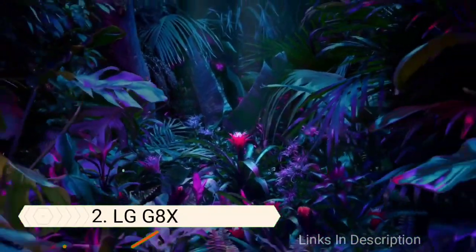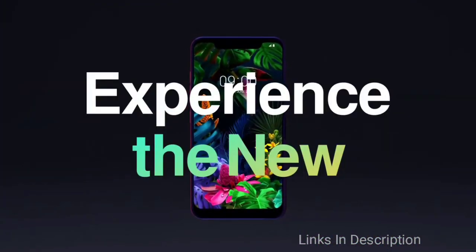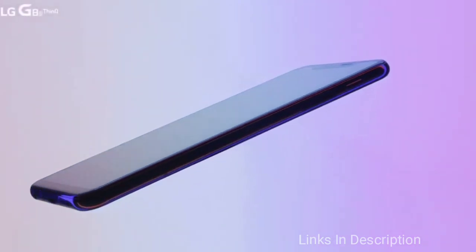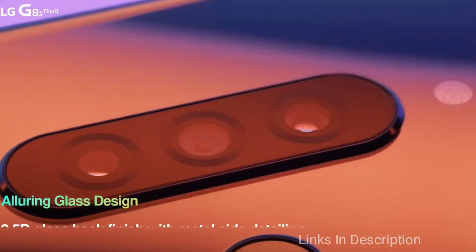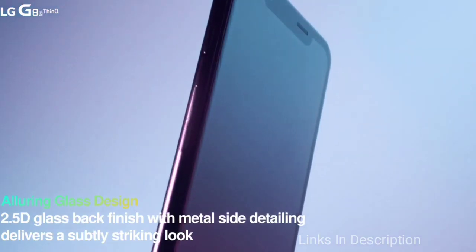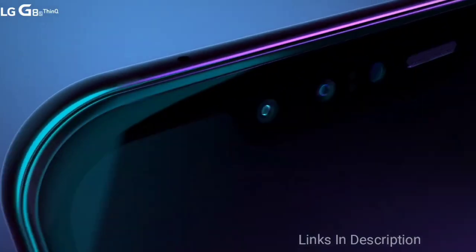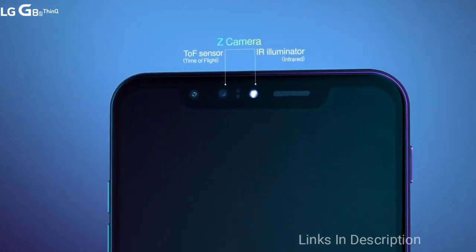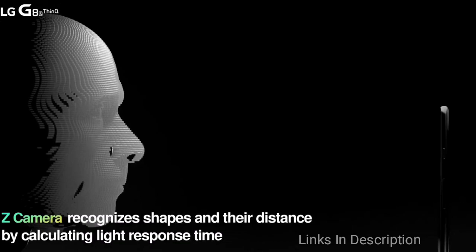LG G8X – Best Dual Screen LG Phone. LG did not jump on the foldable phone bandwagon. Instead, it gave us the dual-screen LG G8X ThinQ — more affordable and not prone to display malfunctions. This phone is basically an LG G8 ThinQ with an extra screen. The G8X sports 6GB of RAM and 128GB of internal storage and the same Snapdragon 855 chipset as its predecessor. The battery has been upgraded from 3500 to 4000mAh to power the dual-screen.